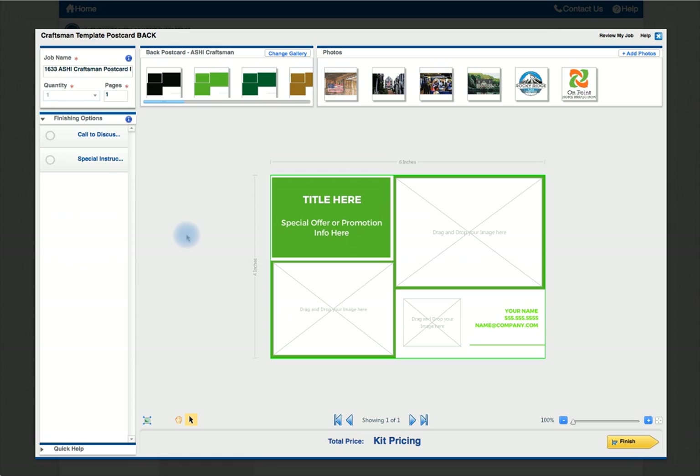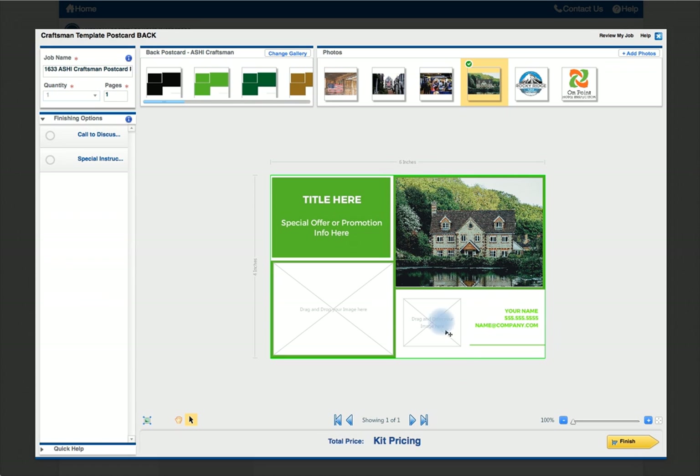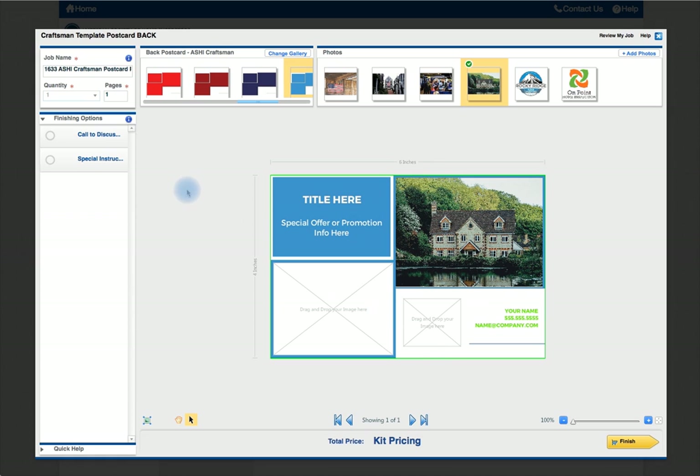You can upload your own logos and photos or use our gallery. No design experience necessary — drag and drop templates. Tech support is also available.